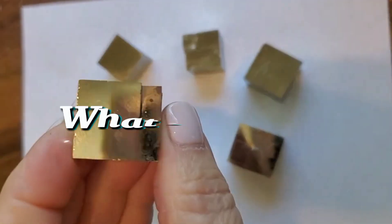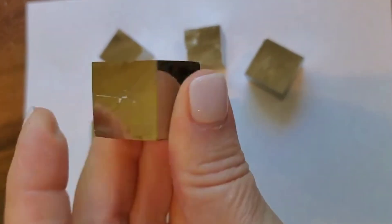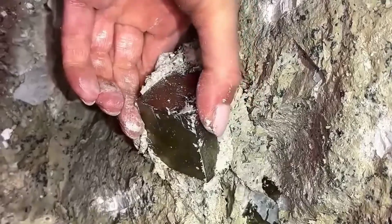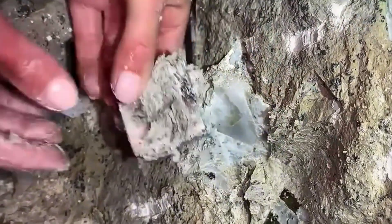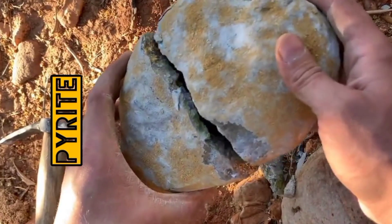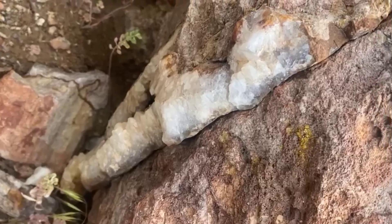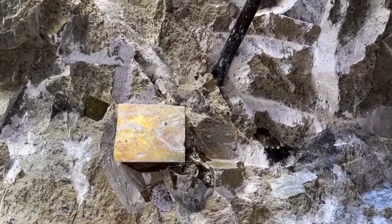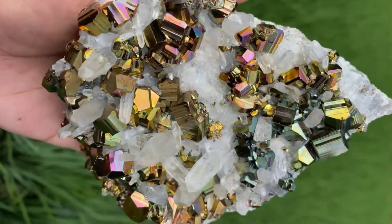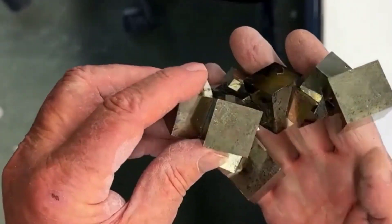What is pyrite? Pyrite is an iron sulfide mineral with the chemical formula FeS2. Its name comes from the Greek word "pyre," meaning fire, because it produces sparks when struck with steel. Pyrite was used for thousands of years as a fire starter, long before humans mastered matches or lighters. It forms in a variety of geological environments — in quartz veins, sedimentary rocks, coal beds, and even in hydrothermal vents deep on the ocean floor. It can grow in clusters, nodules, or striking cubic crystals that look almost too perfect to be natural.